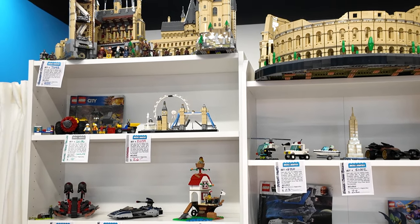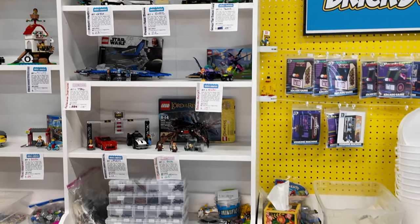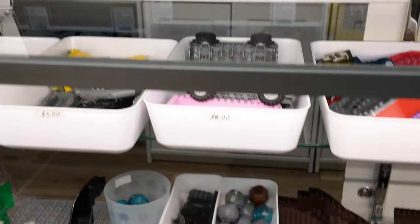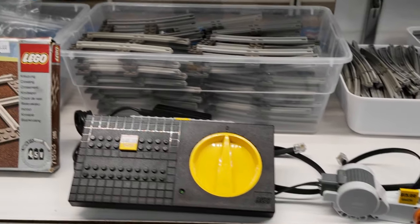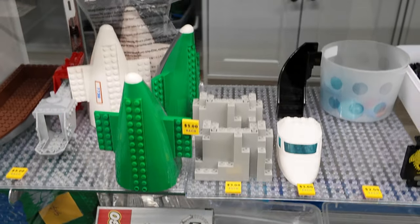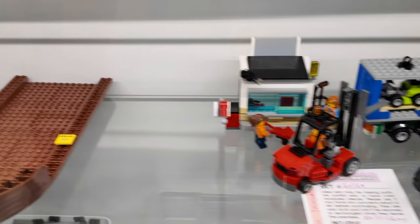Just really cool sets overall. Some custom things back there — custom pieces like some boat pieces, some 9-volt track. That's always really handy. Some still in the box, and some other unique pieces you can pick up. Really cool.